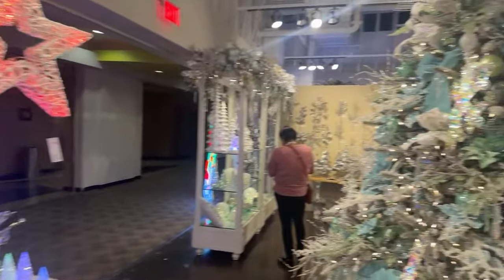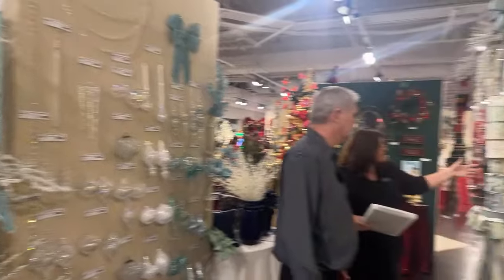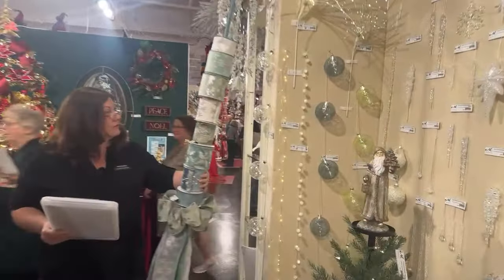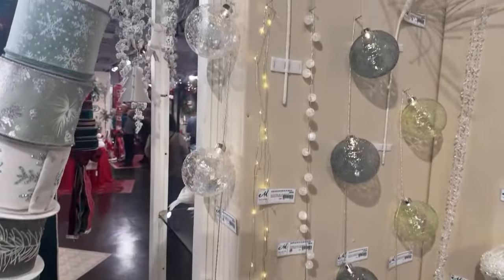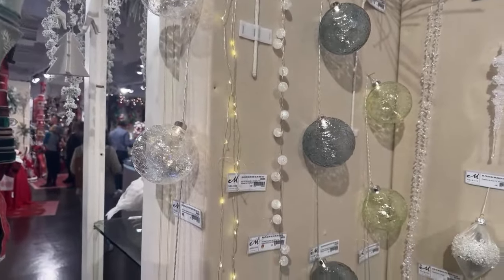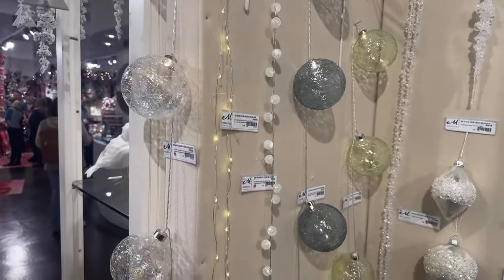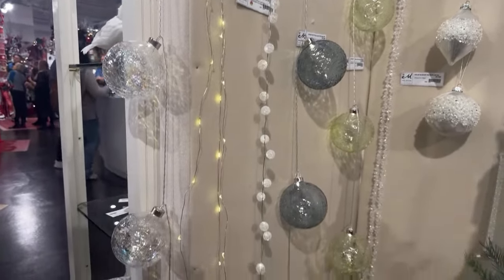We're going to turn the corner and talk about one of our tried-and-trues, top 100 all the time, over and over and over. And that happens to be these globe lights here. The clear ones are by far the bestseller that we have, but the other two colors are very popular as well. The clear ones give you almost that iridescent feeling — I've seen a lot of pinks and purples come through it. It's great for the holiday season.